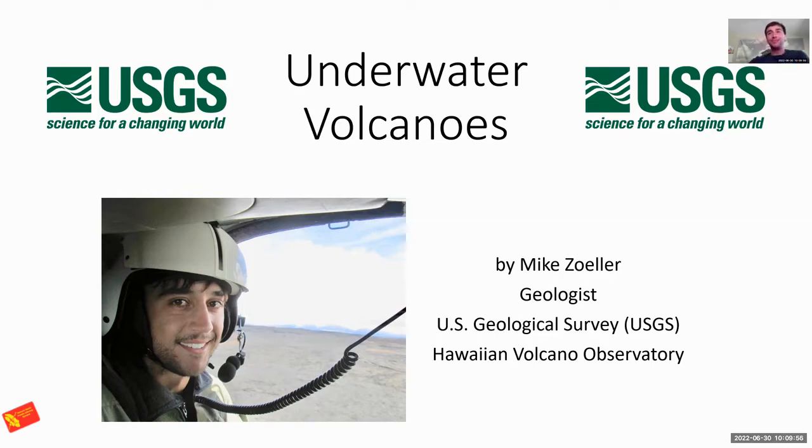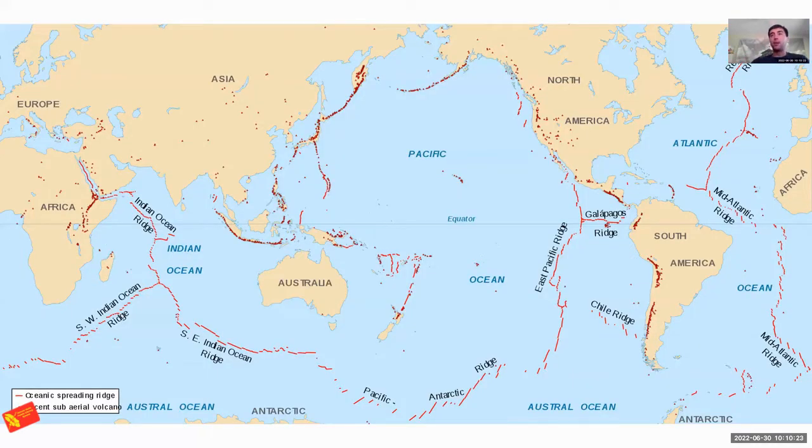My name is Mike Zoller. I'm a geologist at the USGS Hawaiian Volcano Observatory. I study the active volcanoes here in Hawaii, doing research and monitoring to help keep people of this island safe from volcanic activity. Part of my job is studying the interactions between our volcanoes and the ocean. As you can see from the red lines on this map of the world's volcanoes, really most of the volcanoes around the world are underwater, grouping along those divergent plate boundaries.